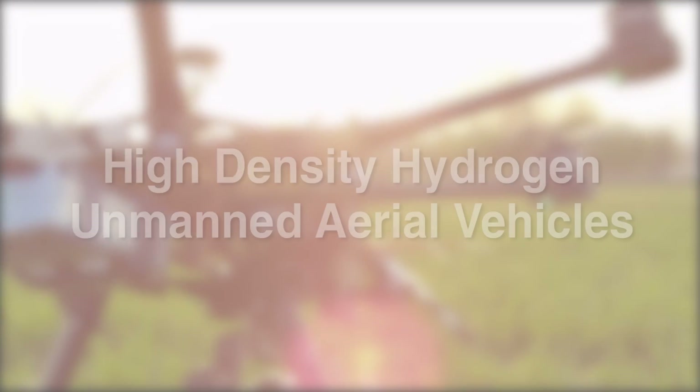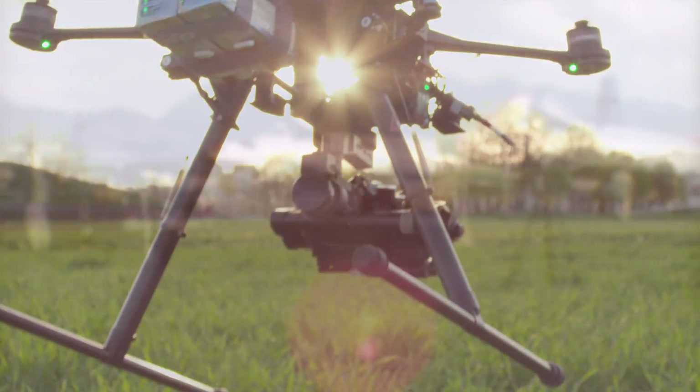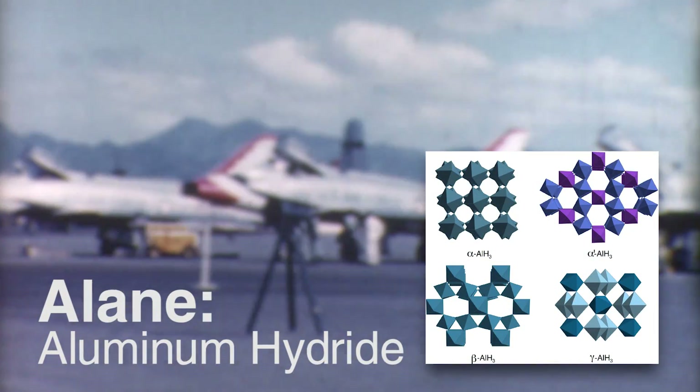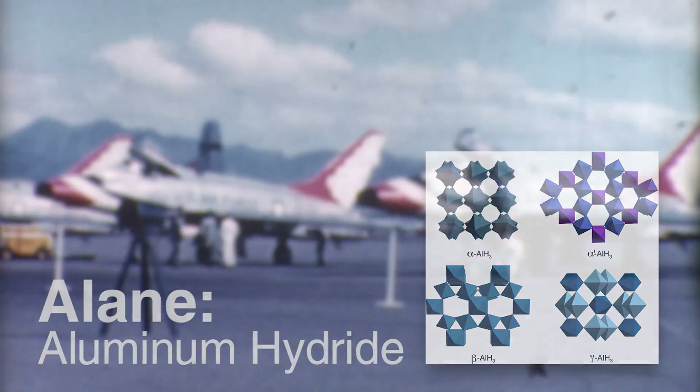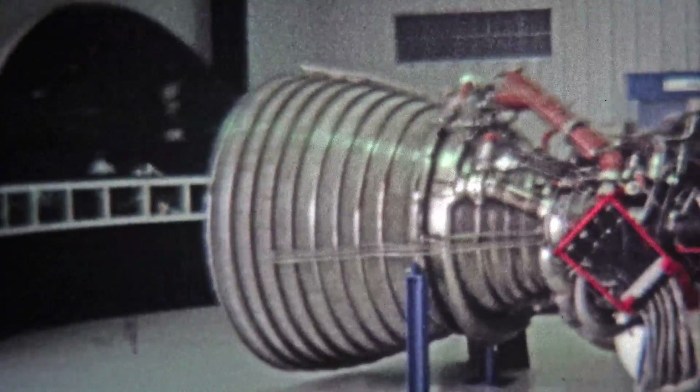HRL Laboratories proposes to power UAVs with a fascinating inorganic compound called alane. Aluminum hydride, also known as alane, was developed independently in the United States and former Soviet Union in the 1960s as part of classified projects to create a high-energy rocket fuel.